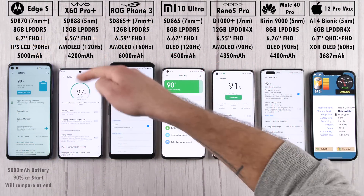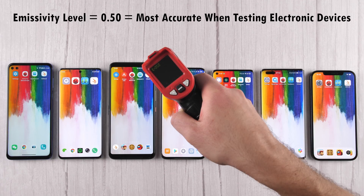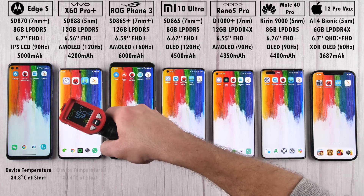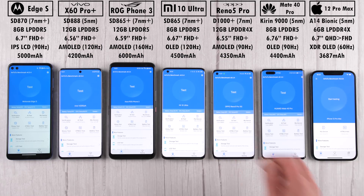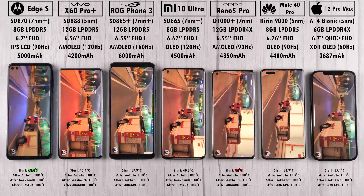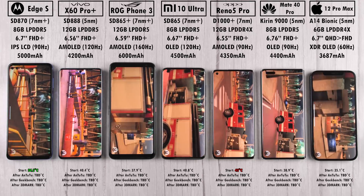We're kicking things off by measuring the time at 20 past 3 in the afternoon and recording battery percentages. We'll compare these at the end of the test based on duration, how much percentage has drained, and milliampere per minute readings. For device temperature, we'll be clocking the temperature after every benchmark interval — after Antutu, then Geekbench, and then 3DMark Wildlife.